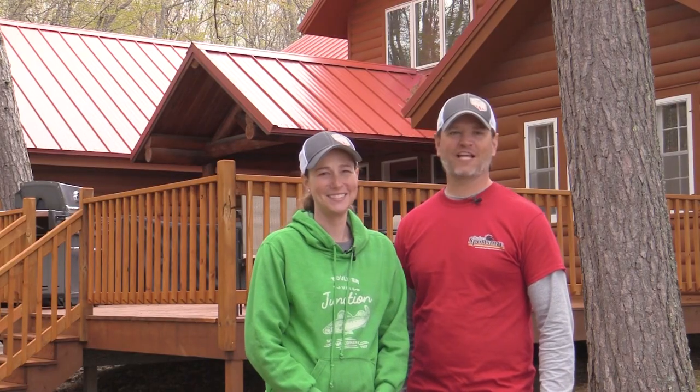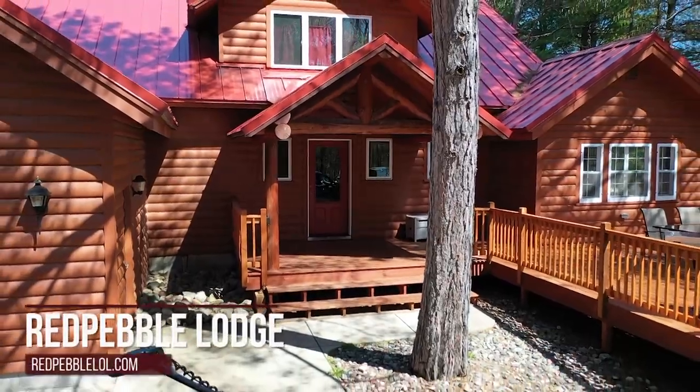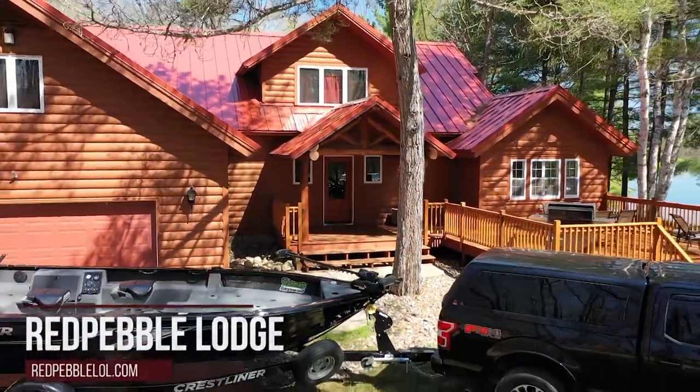Thank you for joining us on this week's episode of Sportsman's Journal. Tyler and I are up in Vilas County, the north woods of Wisconsin, staying at Red Pebble Lodge, which is right behind us. We're excited to be here. We're going to go fish for some walleyes on one of the many lakes that surround Red Pebble. It's the musky opener up here for Memorial Day in Wisconsin, but we're going to focus on the old marble eyes. It's really windy right now, so we have a feeling they're going to be shallow, but we're going to go take a look.